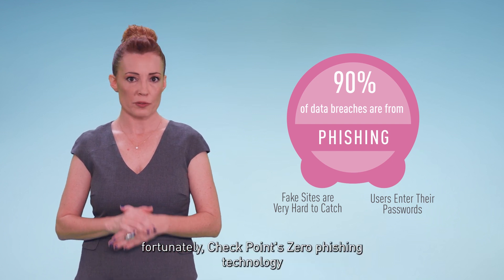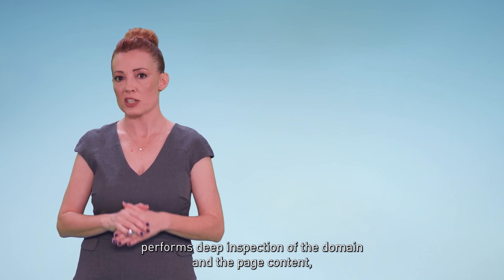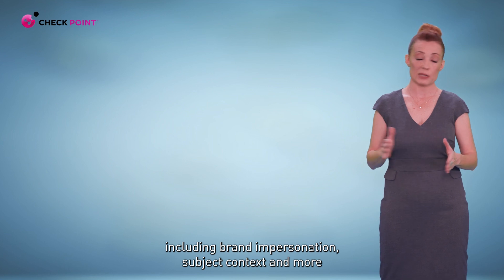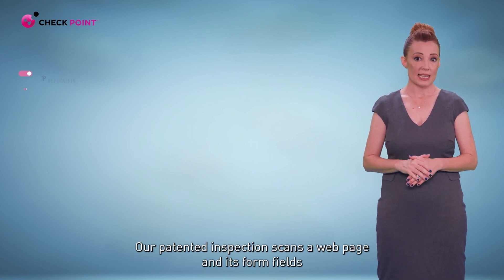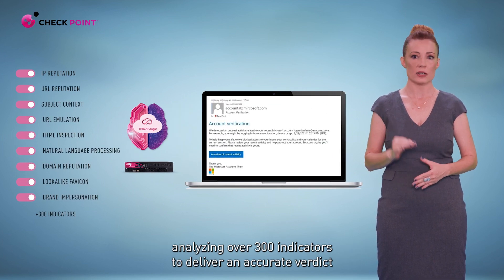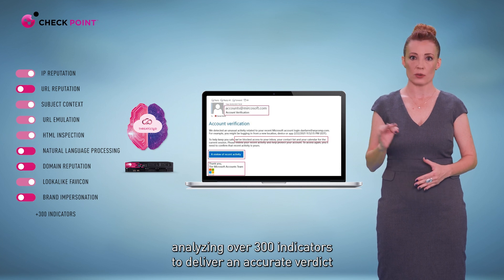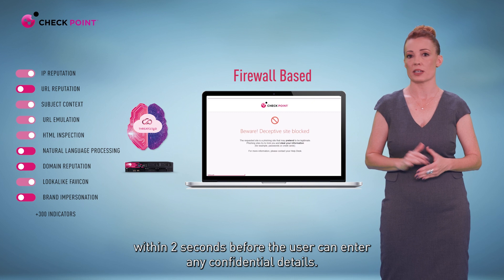Fortunately, Checkpoint's Zero Phishing technology performs deep inspection of the domain and the page content, including brand impersonation, subject context, and more. Our patented inspection scans the webpage and its form fields, analyzing over 300 indicators to deliver an accurate verdict within two seconds before the user can enter any confidential details.